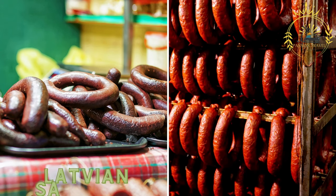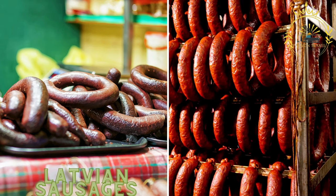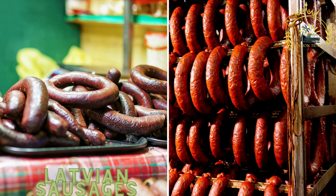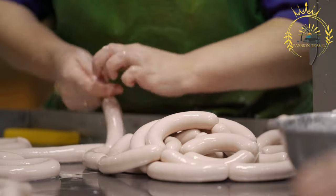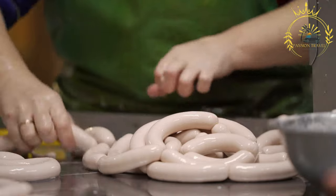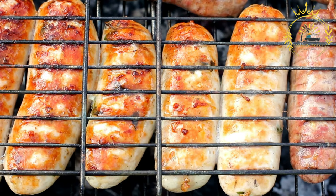Latvian sausages, known as desa, are a staple street food item. They come in various flavors and are often grilled and served in a bun or on a stick. Desa is a popular street food and a beloved part of Latvian cuisine.